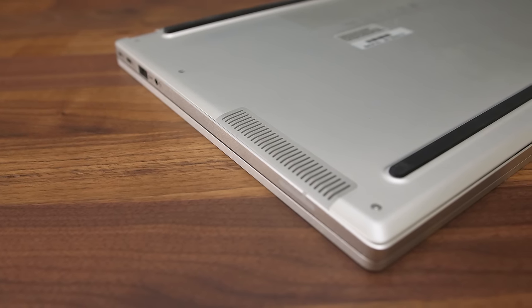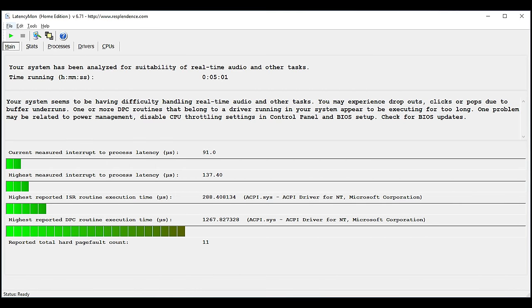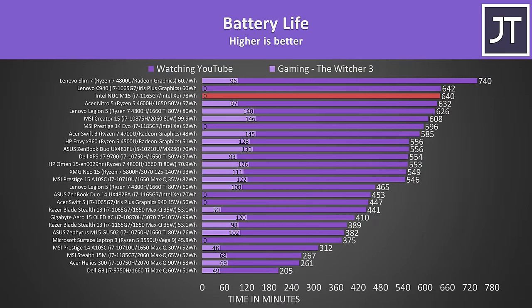The speakers are underneath on the left and right sides. I thought they sounded decent — above average with some bass and still pretty clear at higher volumes — but the LatencyMon results weren't amazing, though this may improve with firmware updates as I was testing with an early sample. It's powered by a user-removable 73Wh battery and lasted more than 10.5 hours in my YouTube playback test, one of the best results I've recorded so far.